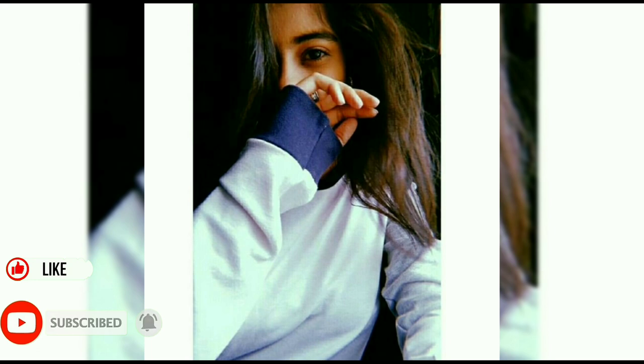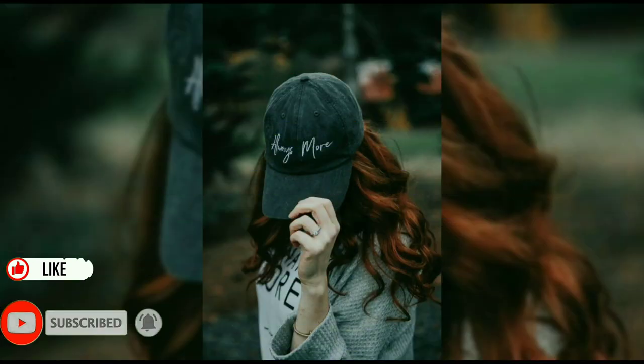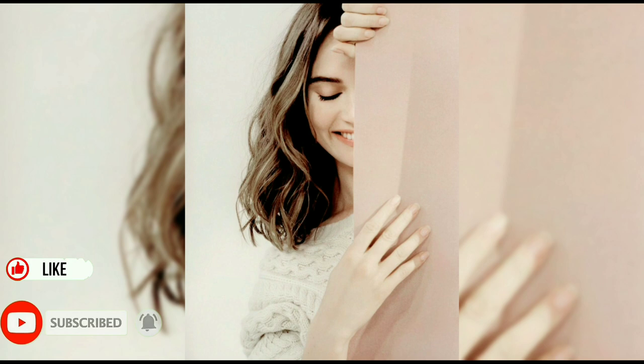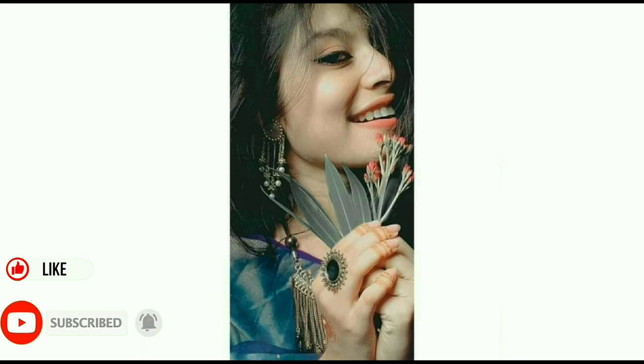Hey everyone, welcome to my channel. Today we are going to see various no-face or hide-face selfie ideas for girls, which will make your pictures look more beautiful and stylish. In this video, I have included the most trending poses from Instagram, Facebook, and other social media, so make sure you watch the full video.